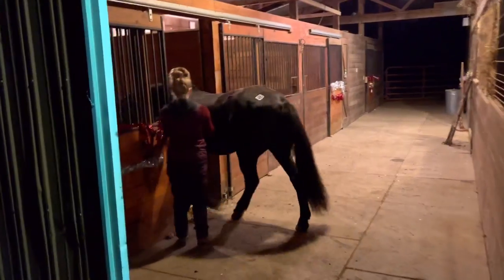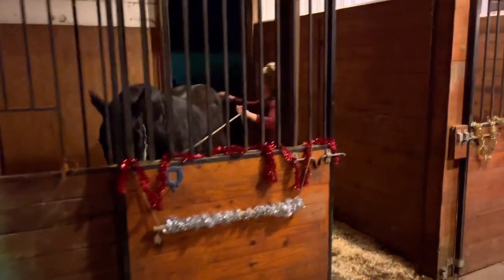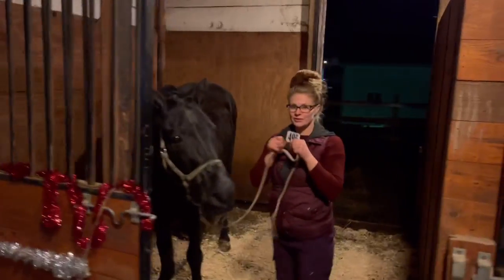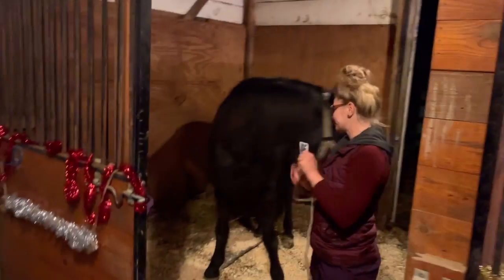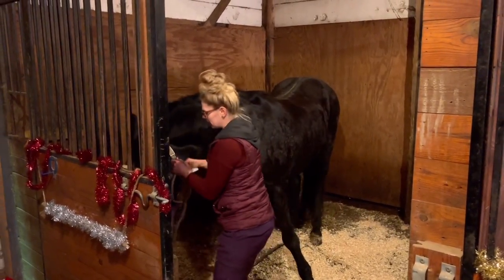I'm putting him in a single paddock with a run-in stall, which will be great for tonight. I'm going to take his auction sticker off right now — yay! Time to get this icky halter off too; I'm going to throw it right in the garbage.